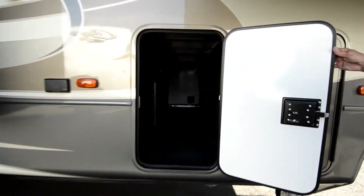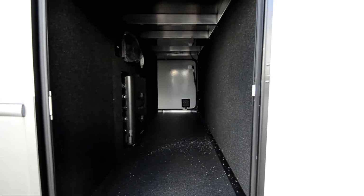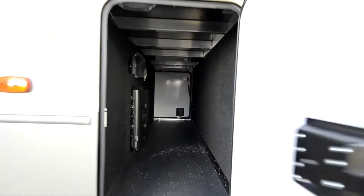Nice big pass-through area here. That's your in-command center there. With the in-command you can run all your slides, jacks, and awning right off your smartphone.